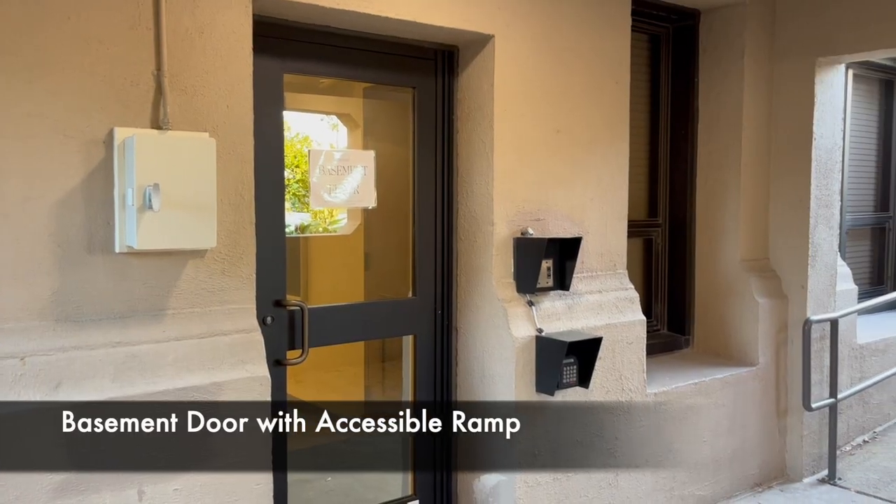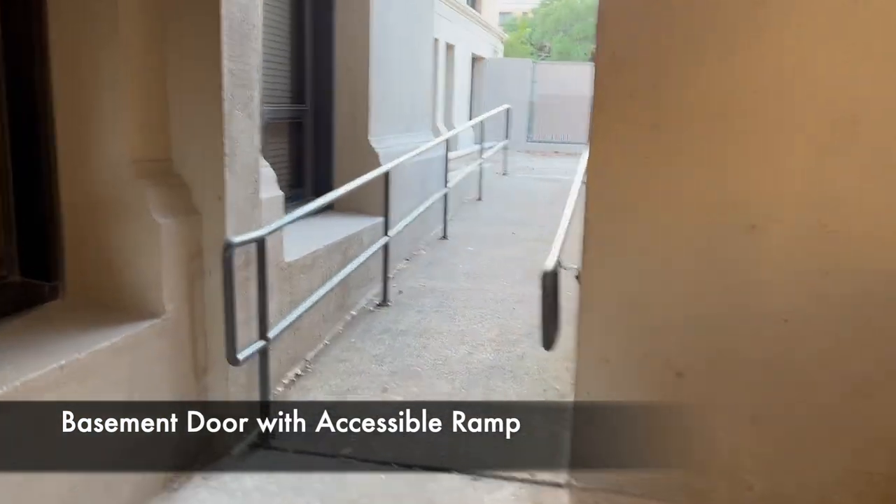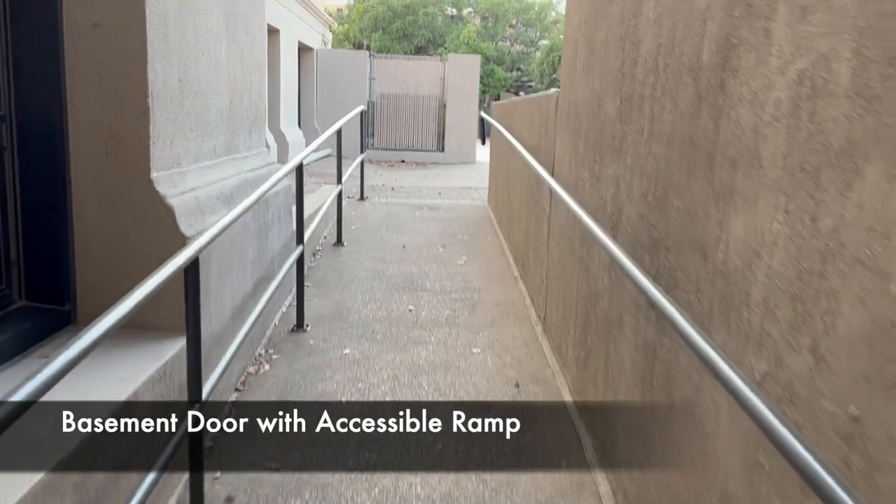As a resident, you will have access to every floor of the building and are able to use the common spaces on a first-come, first-served basis.